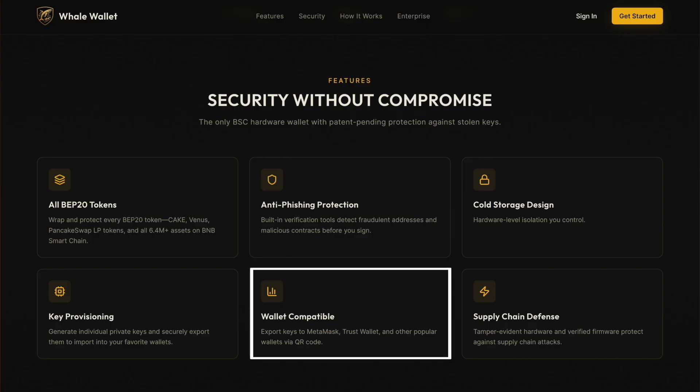It's also extremely flexible. You can use Whale Wallet with its integrated web interface for maximum protection, or provision keys and export them securely via QR code into wallets like MetaMask or Trust Wallet — no cables, no network exposure.